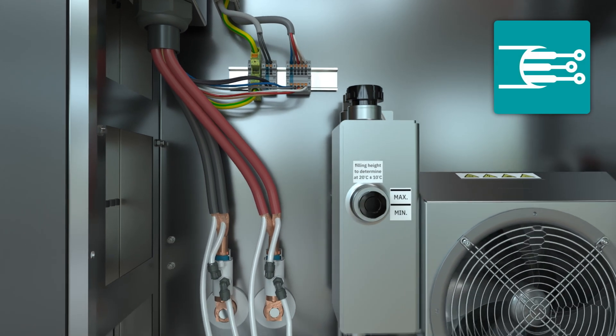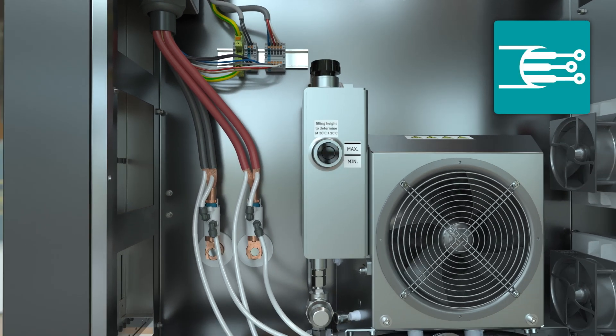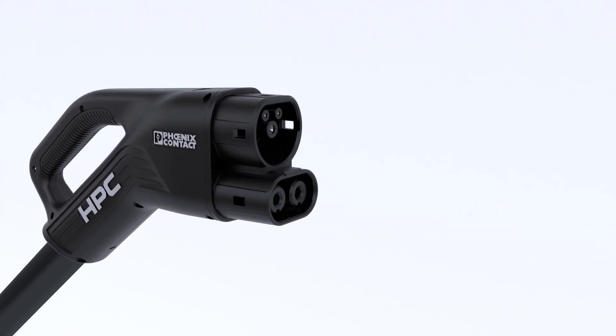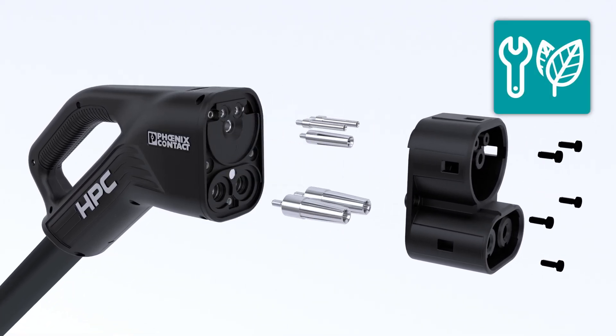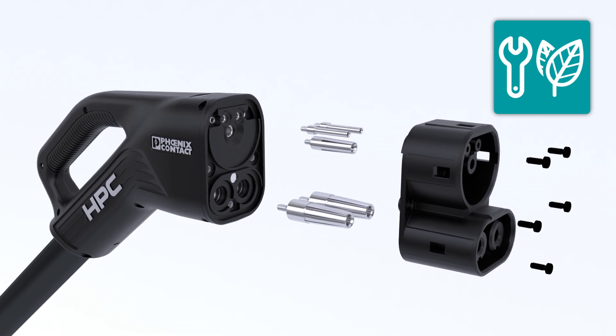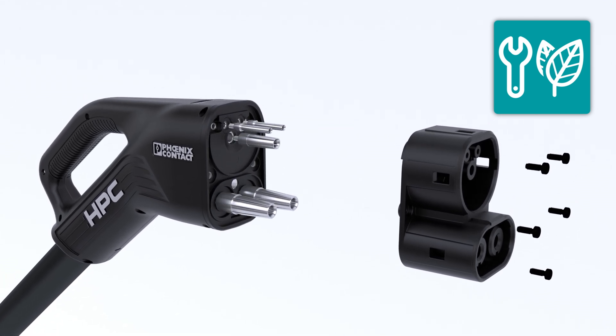To ensure that the cable is connected perfectly to your charging station, we can provide you with individual connection concepts for power, signals, and cooling on request. You can replace the mating face and all contacts individually without opening the housing and without draining the coolant.